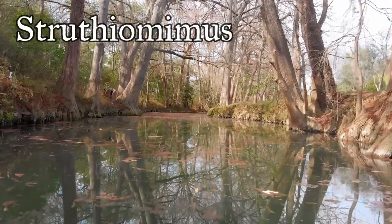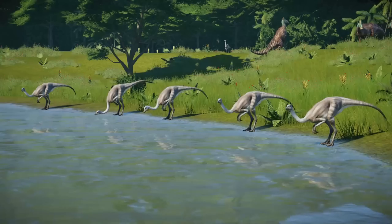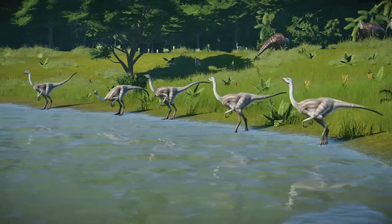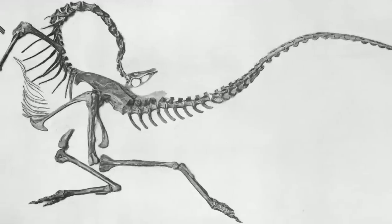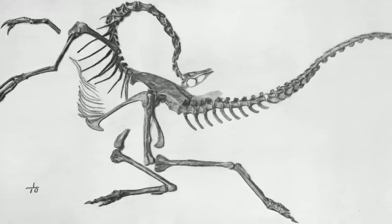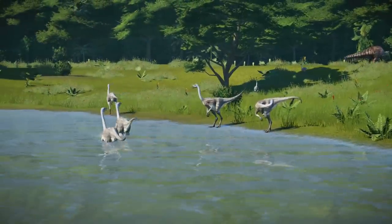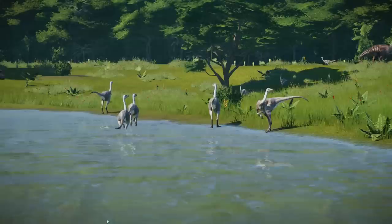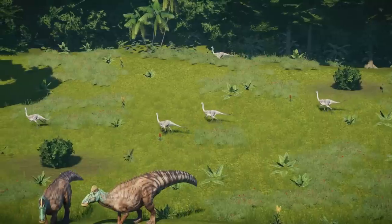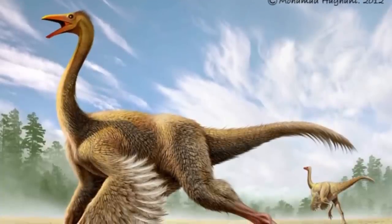Struthiomimus remains were discovered in 1901. However, at the time they were considered by Lawrence Lamb to belong to Ornithomimus altus, the first Ornithomimid to be named. Although it was the first complete Ornithomimid skeleton to be found, it was badly damaged. It was not until 1917 when Henry Fairfield Osborne, the same man who named the Tyrannosaurus, assessed the specimens and found that both species have differences in the bones, particularly in the hands. The tail was longer than that of Ornithomimus.